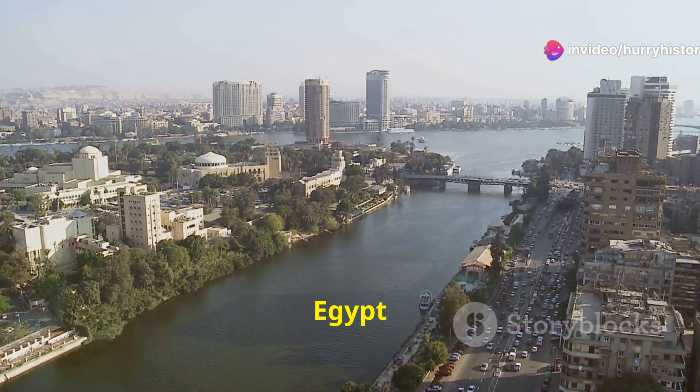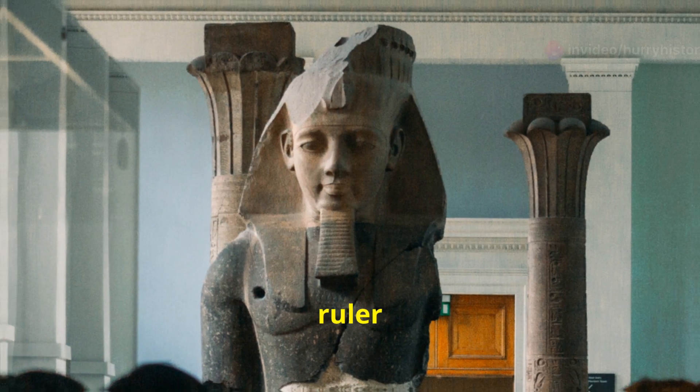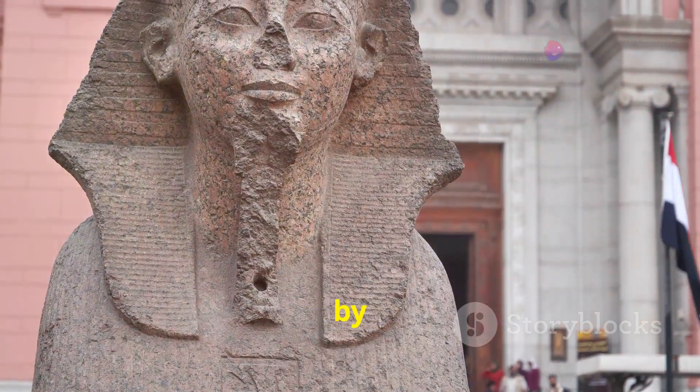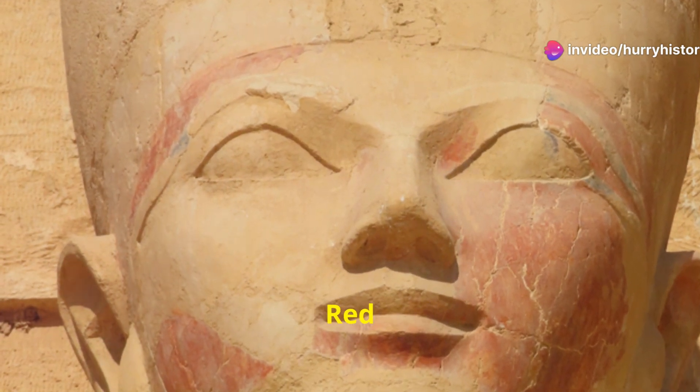Before Nama, Egypt was divided. Two distinct kingdoms, each with its own ruler and customs, existed in relative autonomy. Upper Egypt in the south was represented by the white crown. Lower Egypt in the north was symbolized by the red crown. The Nama Palette, a ceremonial artifact discovered in Herakompolis, depicts Nama vanquishing his enemies and uniting the two lands.